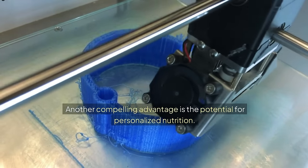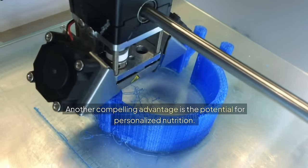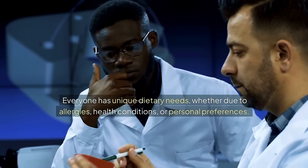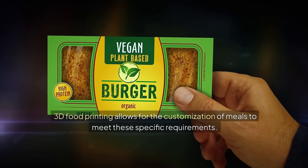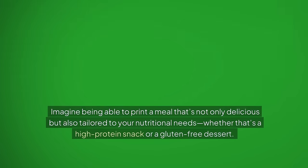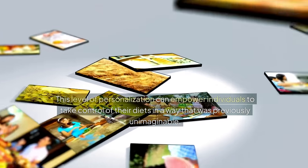Another compelling advantage is the potential for personalized nutrition. Everyone has unique dietary needs, whether due to allergies, health conditions, or personal preferences. 3D food printing allows for the customization of meals to meet these specific requirements. Imagine being able to print a meal that's not only delicious but also tailored to your nutritional needs, whether that's a high-protein snack or a gluten-free dessert. This level of personalization can empower individuals to take control of their diets in a way that was previously unimaginable.